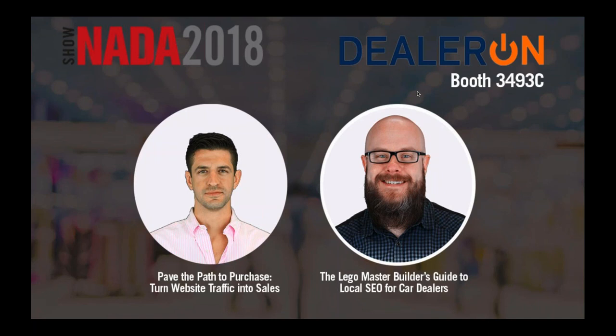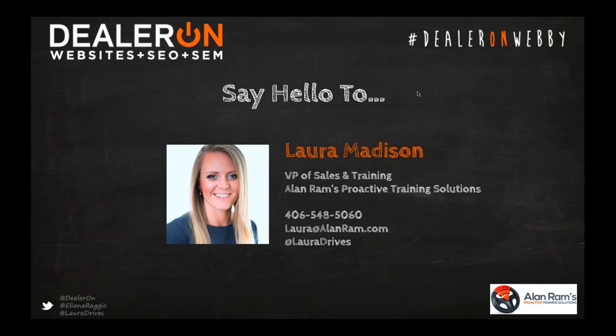We have a great show in store for you today. We are very pleased to have first-time DealerOn webinar presenter Laura Madison. Laura Madison is the Vice President of Sales and Training at Allen Ram's Proactive Training Solutions, a leading automotive industry training company. As a former top car salesperson at Laura Toyota, she's best known for her use of social media within the automotive industry.